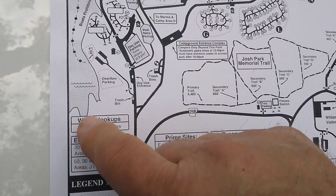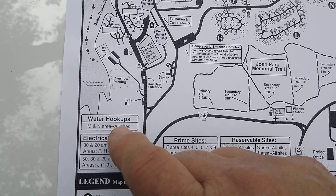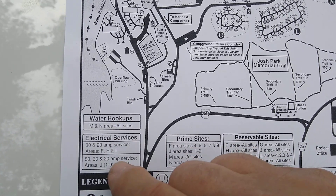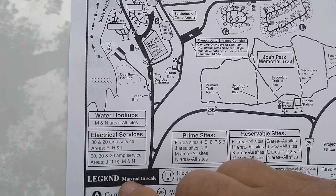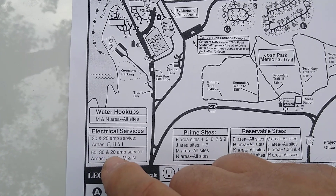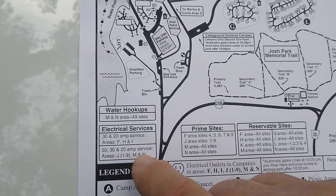Some sites have water hookup. They also have electric — some sites have 20 and 30 amp, and then others have 20, 30, and 50 amp service in certain areas.